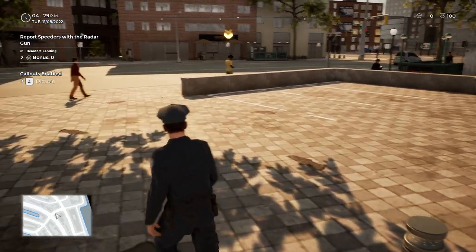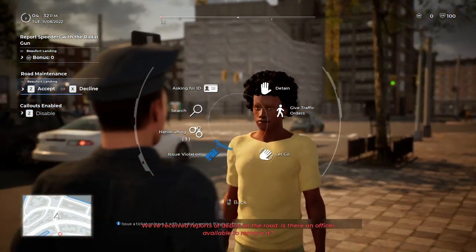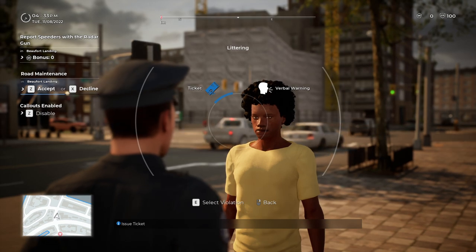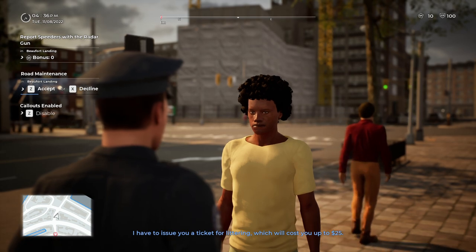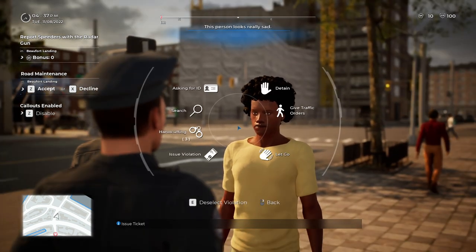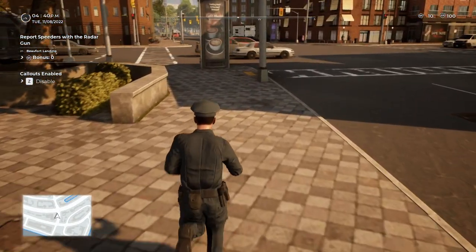Hey, who just littered? Come back here! I received reports of debris on the road — there's an officer available to remove it. Issue a violation for littering. I have to issue you a ticket for littering, which should cost you up to $25. Oh, come on. That's so much money! And we are not doing verbal warnings here in Brighton. No. Ticket. Always.